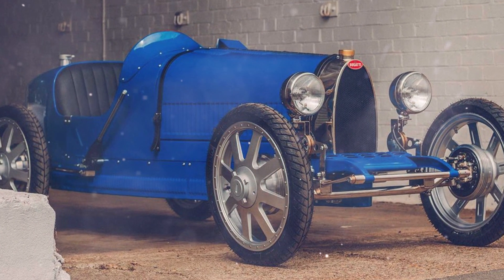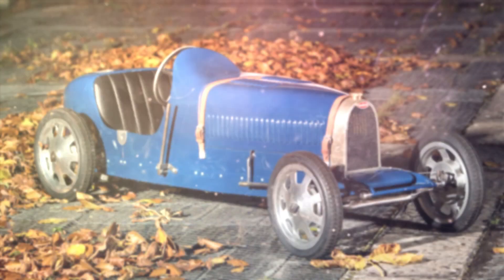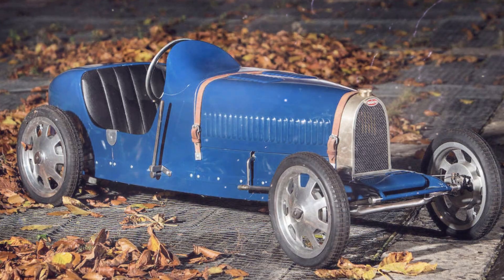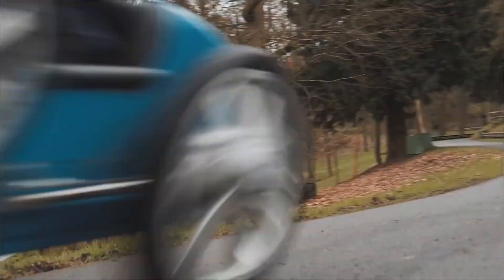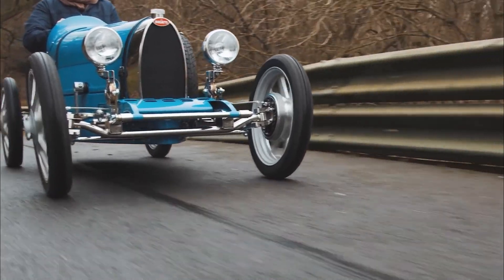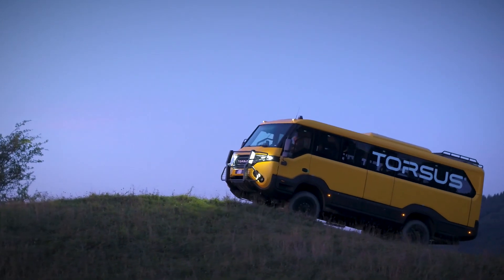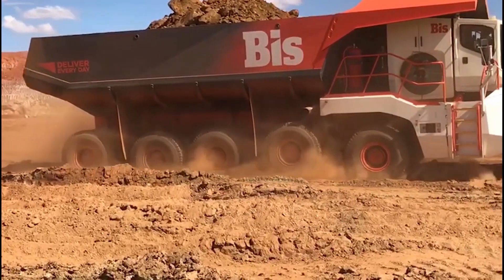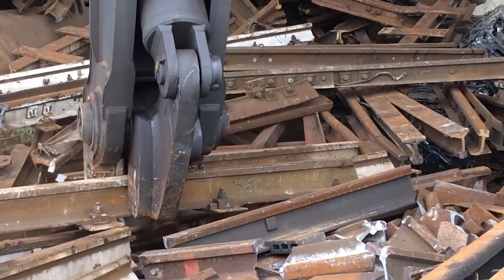The Bugatti Baby 2 has a maximum cruising range of 31 miles, and the cost — as motorists call it, the Bugatti Baby electric car — varies between 30,000 and 68,000 euros. Total production will be only 500 units. Notably, this is the most affordable car in the Bugatti range. Which piece of machinery from the presented list surprised you the most, and why? Write your answers in the comments and share your opinion with us.